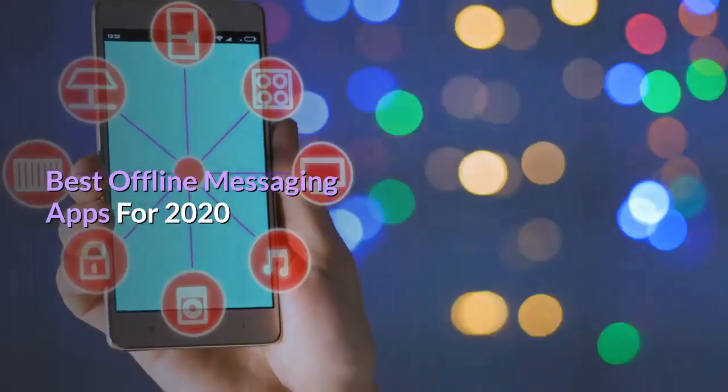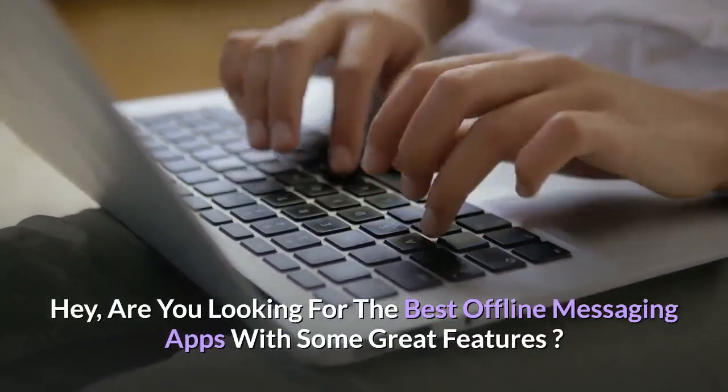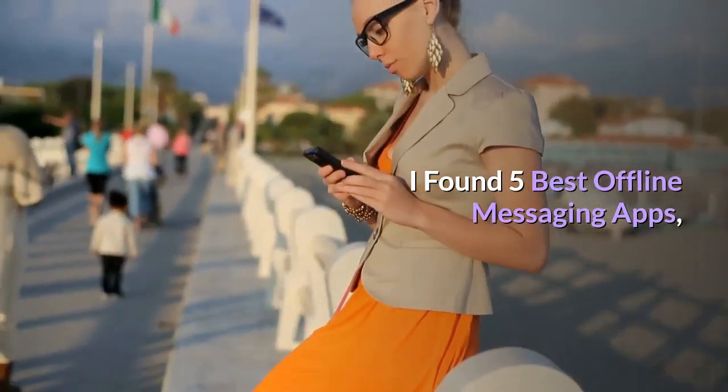Best offline messaging apps for 2020. Hey, are you looking for the best offline messaging apps with some great features? I found five best offline messaging apps.